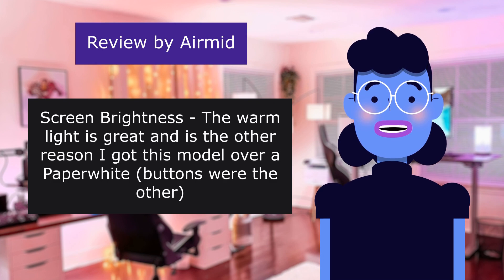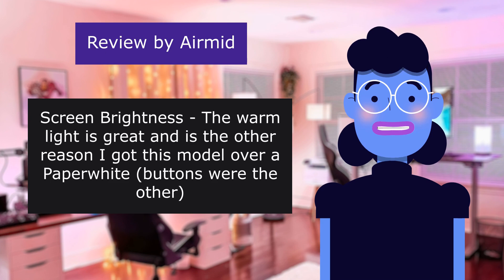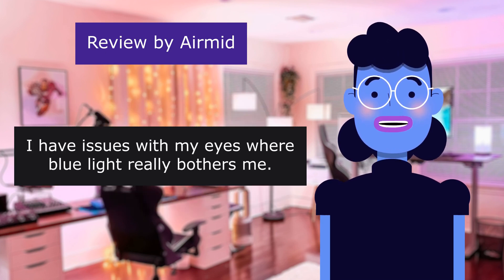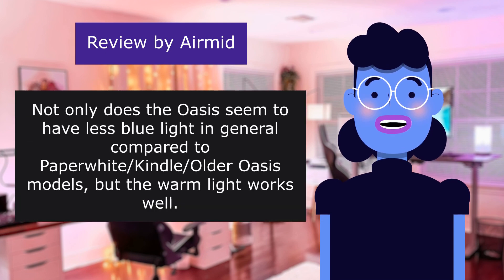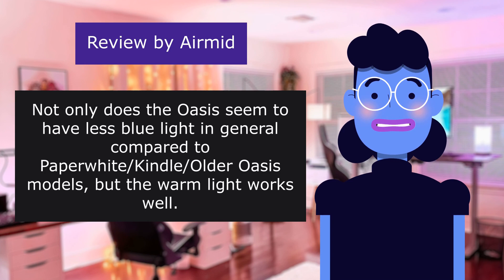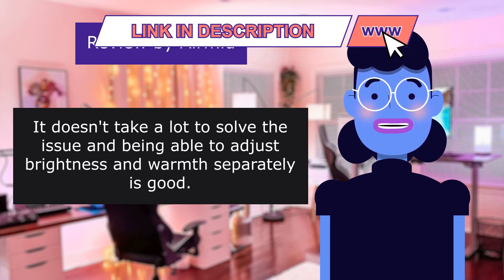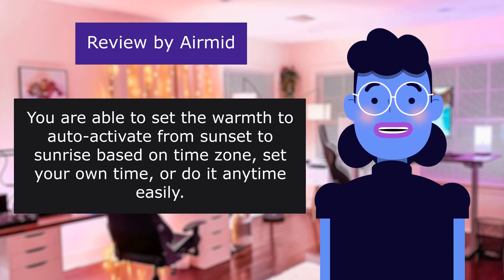Screen brightness — the warm light is great and is the other reason I got this model over a Paperwhite; buttons were the other reason. I have issues with my eyes where blue light really bothers me. Not only does the Oasis seem to have less blue light in general compared to Paperwhite and older Oasis models, but the warm light works well. It doesn't take a lot to solve the issue and being able to adjust brightness and warmth separately is good. You are able to set the warmth to auto-activate from sunset to sunrise based on time zones, set your own time, or do it anytime easily.